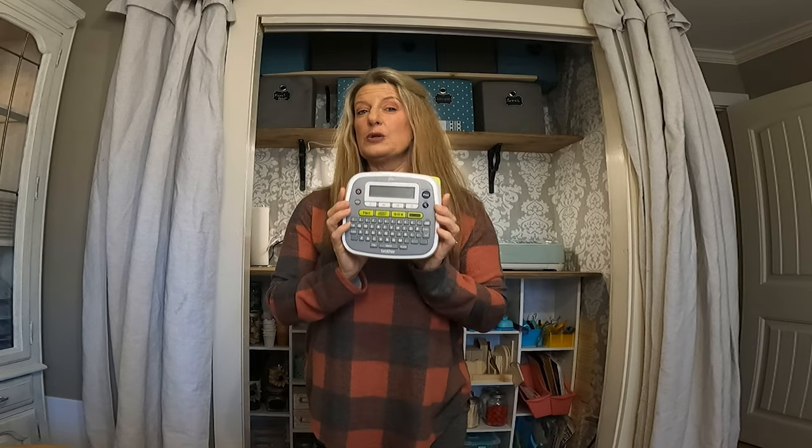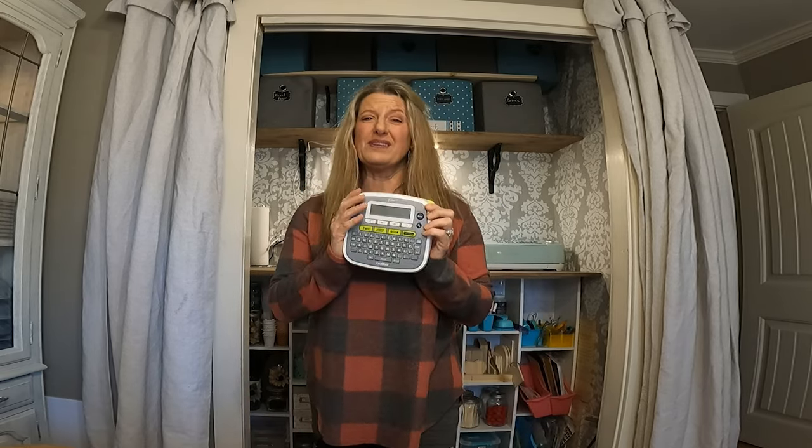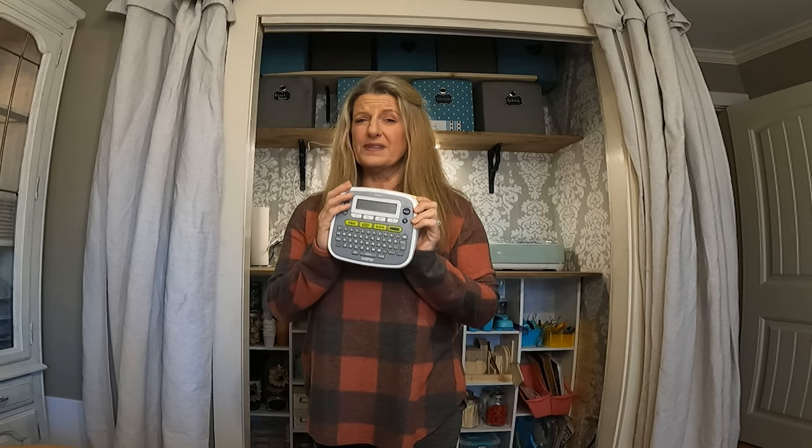Labels are super important. That way, everybody in your family knows where something goes. I have labeled everything over the years. This right here has been my friend — this is the Brother label maker. I've owned this thing seven or eight years, and I feel that this has helped me be more organized than anything else I've ever done.